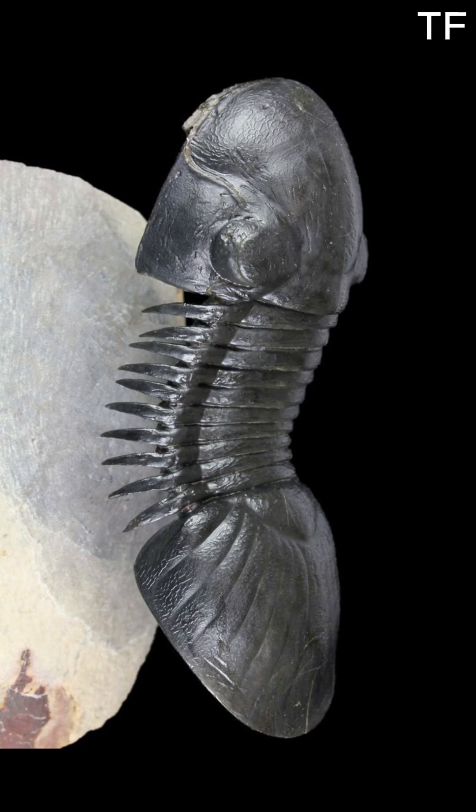Notice the intricate segmentation of its body. Each section, or thoracic segment, allowed the Paraligurus to move with flexibility across the ocean floor. Its spines, which you can see here, likely served as a defense mechanism against predators. And then there are the eyes — those crescent-shaped compound eyes gave it a wide field of vision, helping it navigate the murky depths of the Devonian seas.